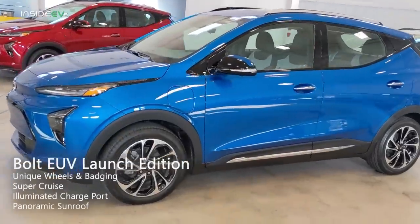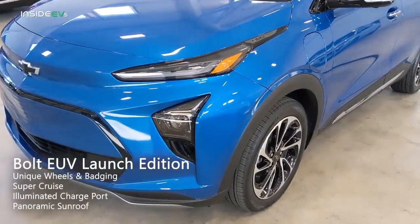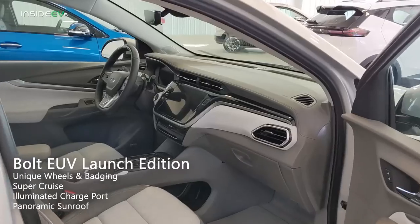The Launch Edition adds all that, plus unique wheels and badging, Super Cruise, an illuminated charge port, and a panoramic sunroof.